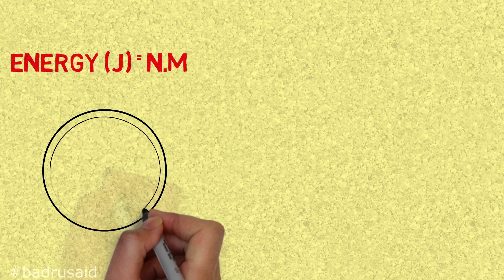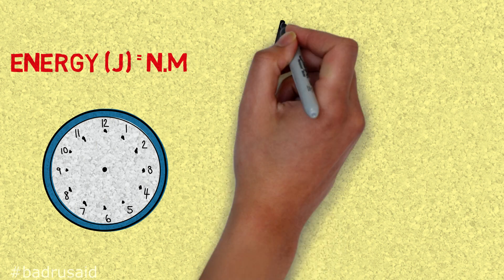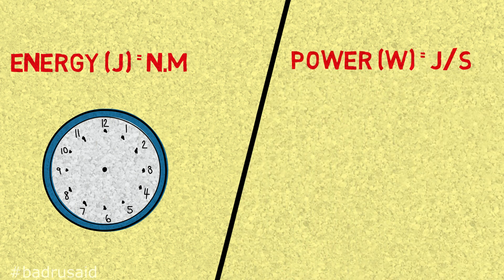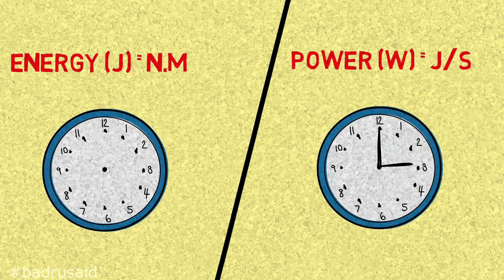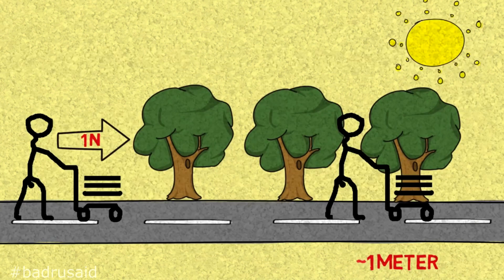Time didn't matter in the definition of joules. It was just getting the job done — moving an object using one newton of force over one meter. If you use one newton of force and complete one meter, no matter how long it took, that is one joule. Power is simply when time matters and is taken into account, as seen in the expression joules per second, which is a watt. If the guy completes the job of pushing the cart over one meter with one newton of force, and the whole process takes one second, then he spent one watt of power.